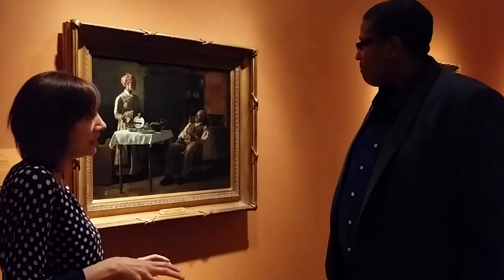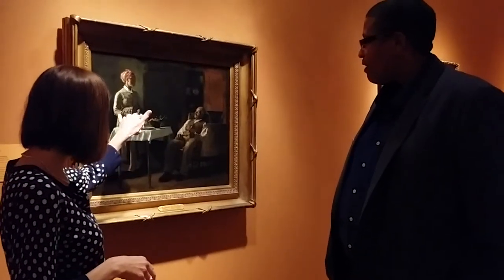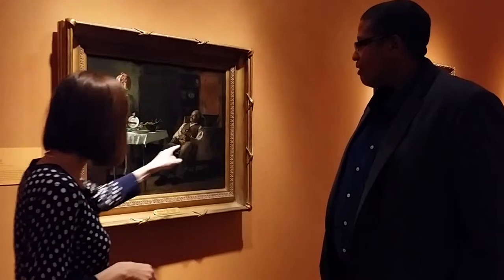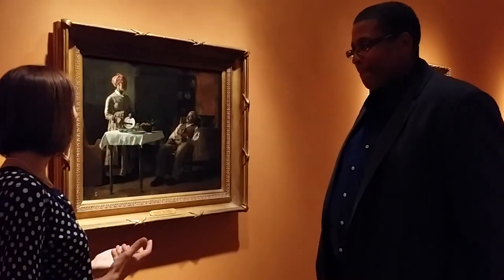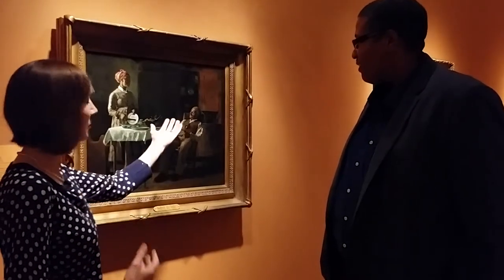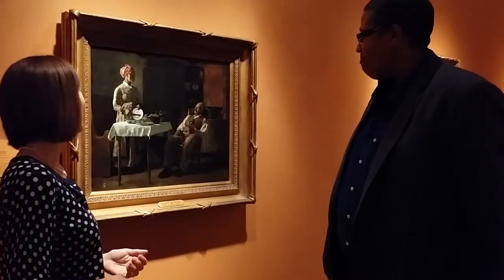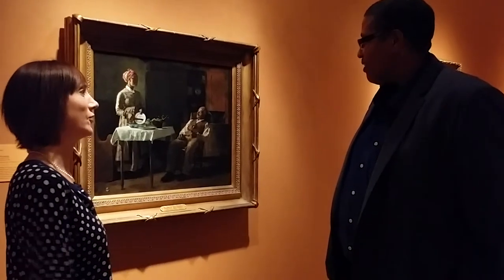They're comfortable with each other. There are little hints that they're not super well off — the kind of tear in her elbow there, and the fact that his button has popped off of his vest. But they have material goods enough to display things in their cabinet, and just to be comfortable. You get that kind of comfort and that love as they're looking at each other.